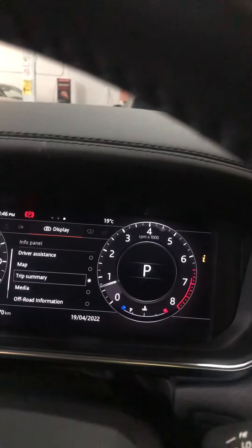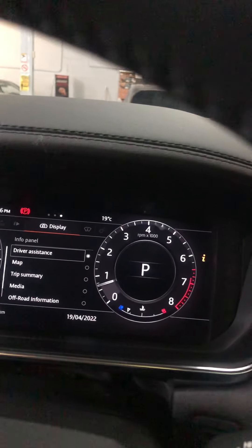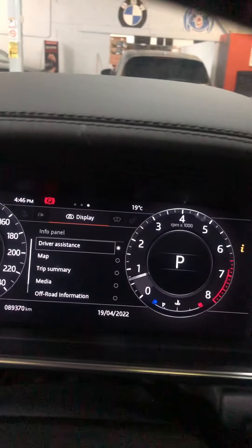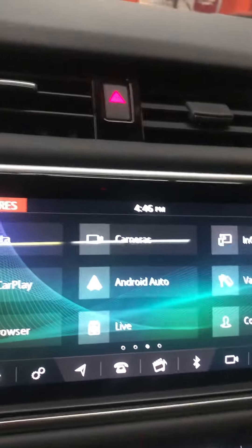Let me get into that screen — here we go, driver assist. Things like blind spot assist and similar driver assistance features.